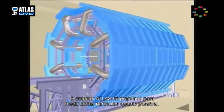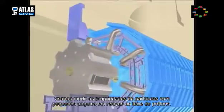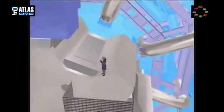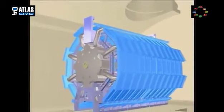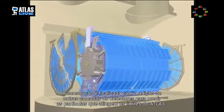The Atlas detector is designed to measure as many particles as possible, and further detector modules are placed at the ends to measure particles produced at small angles to the proton beams. Toroidal magnets are placed at both ends of the detector to produce the intense magnetic fields that Atlas needs. The detector construction is finished with the addition of further layers of detectors for measuring particles which reach the edges of Atlas.